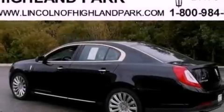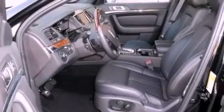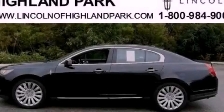Power-adjustable gas and brake pedals enable you to change their height and distance to fit your body, rather than you fitting to their positions. Please call today to reserve this vehicle for a test drive.